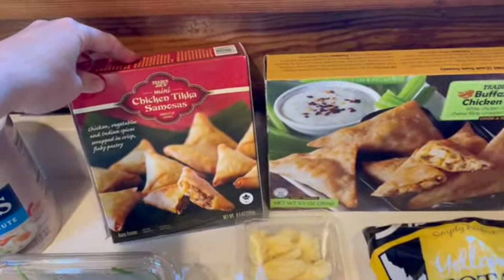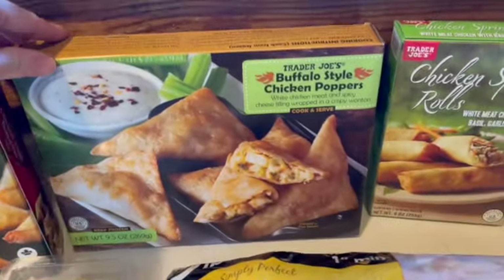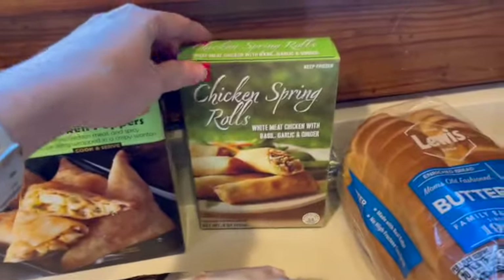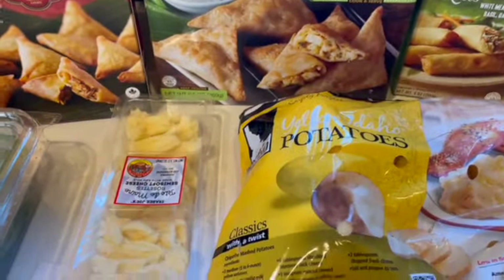My husband stopped at Trader Joe's, so we got the chicken tikka samosas, the Buffalo Style Chicken Poppers, and the chicken spring rolls. All three of those are total winners, according to my husband.